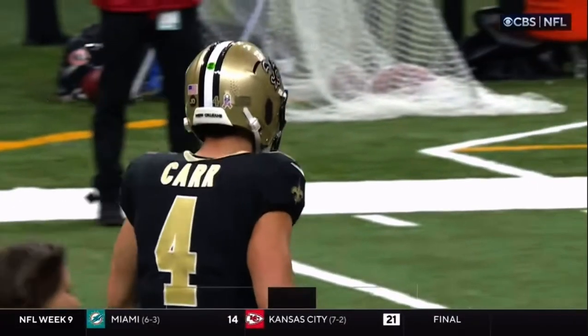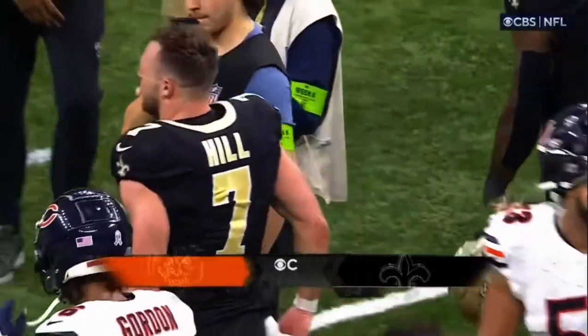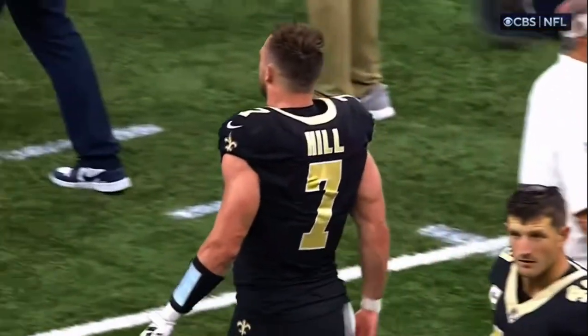Derek Carr — two touchdown passes. Taysom Hill — a touchdown pass, 52 yards rushing, and a touchdown catch. 24-17 the final. Another day at Shaw Hill.